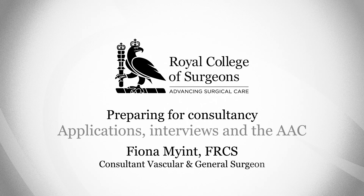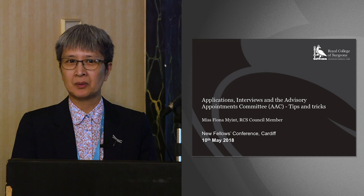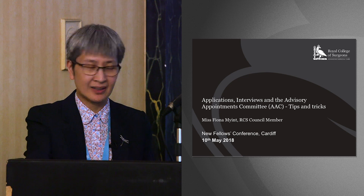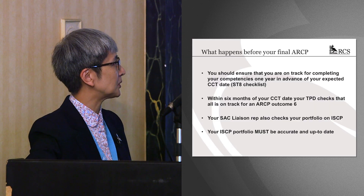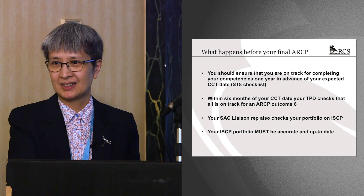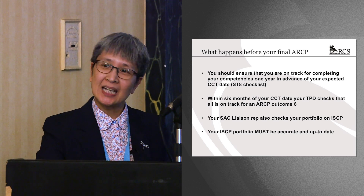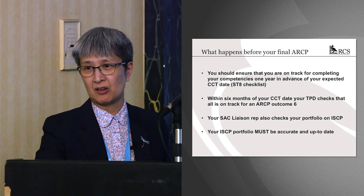I'm going to talk about interviews, but there's a little run-up to interviews. There's being ready for it, and I take it all of you here are still in training — none of you are consultants yet. So if you're in a training post, you need to make sure you're competent to be appointed to a consultant. At least a year before your final ARCP, you need to make sure you are well on track.